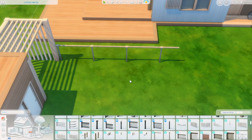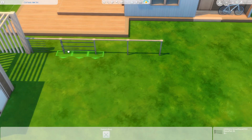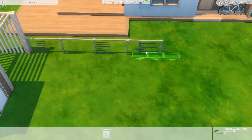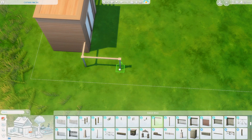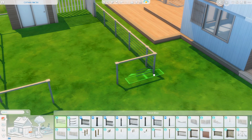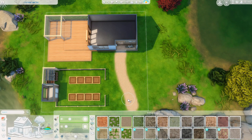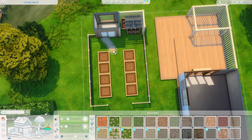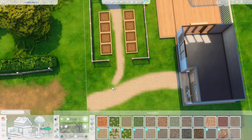Here you can see I'm using a couple of live edit fence pieces and this is actually what inspired the build. I was messing around with different combinations of pieces from live edit and I used this fence piece from Cats and Dogs and the fence piece from City Living and combined them, and I thought it really made a cool modern kind of fence. So that is how this build came to be.